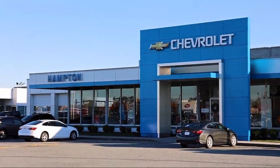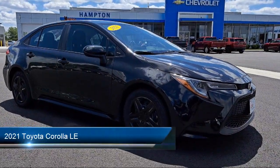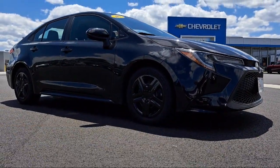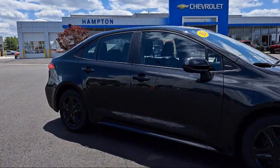Welcome to First Team Hampton Chevrolet and here's a look at one of our great vehicles for sale. It comes equipped with distance pacing with traffic stop-go, delayed accessory power, pre-collision system, front collision mitigation, real-time traffic display, and air conditioning.